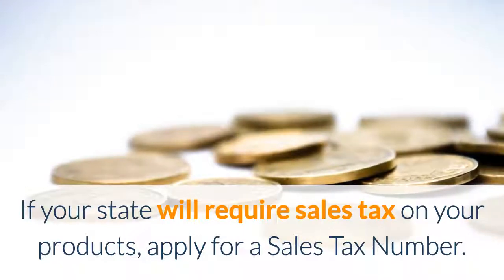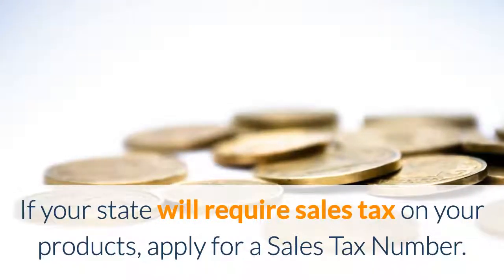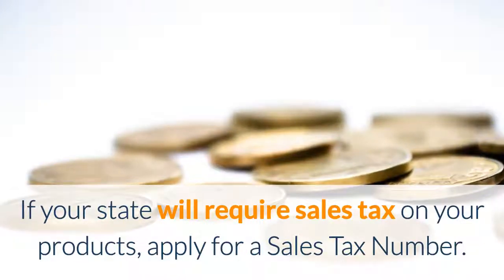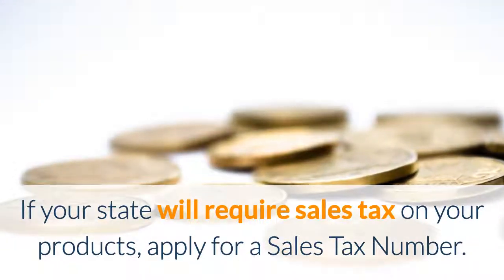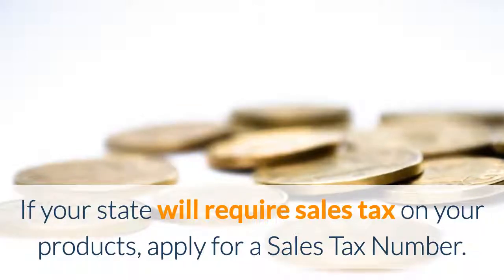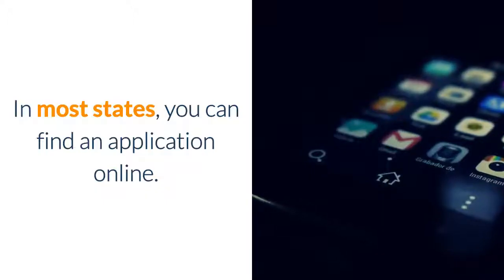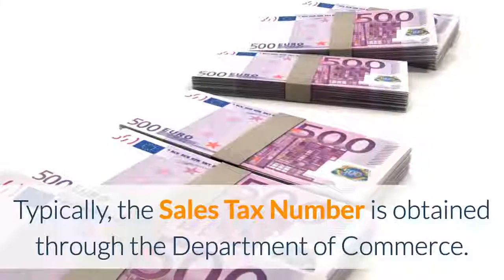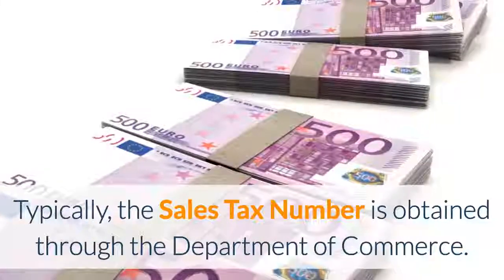If your state requires a sales tax to be collected on products, make sure to apply for a sales tax number. To find out, simply Google 'product sales tax' in your state's name. In most states you can find an application online, and typically the sales tax number is obtained through the Department of Commerce.